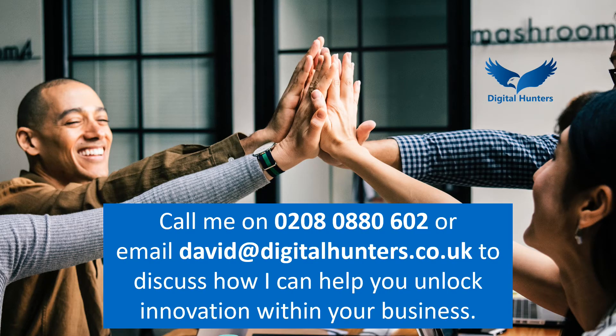If you want to discuss how I can help you unlock innovation within your business, then call me on 0208 0880 602 or email me at david at digitalhunters.co.uk. The links are also available below along with a link to book a session. I look forward to speaking with you.